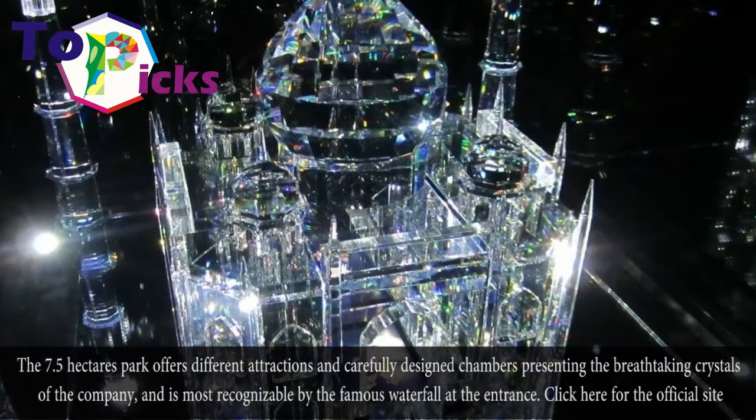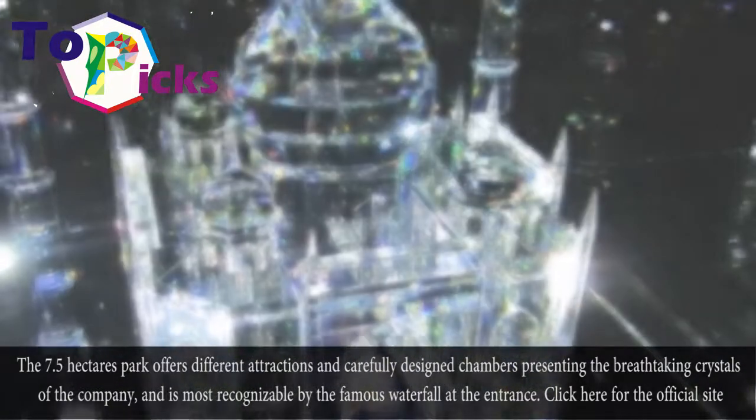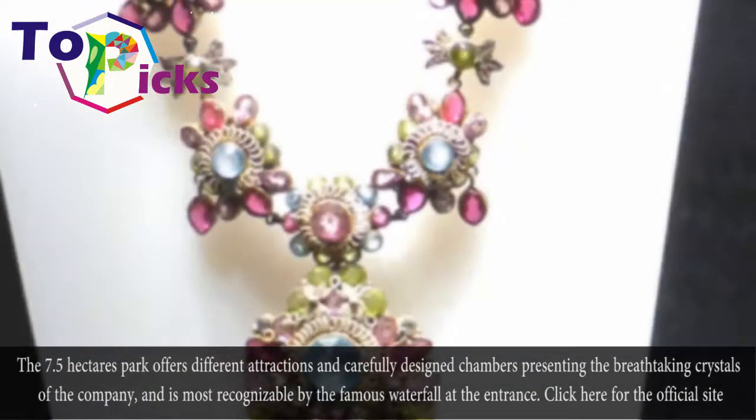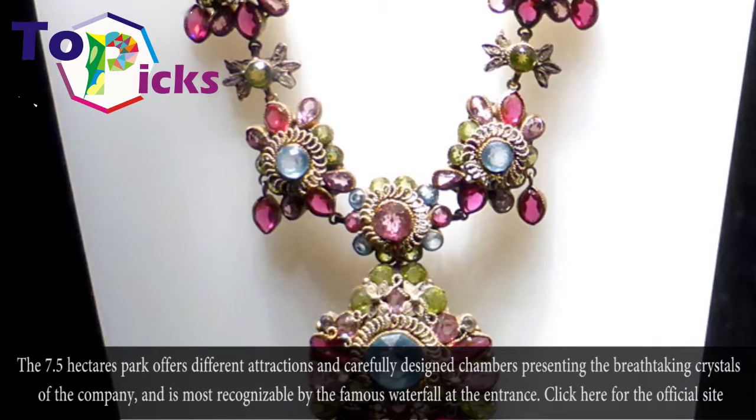The 7.5-hectare park offers different attractions and carefully designed chambers presenting the breathtaking crystals of the company, and is most recognizable by the famous waterfall at the entrance.